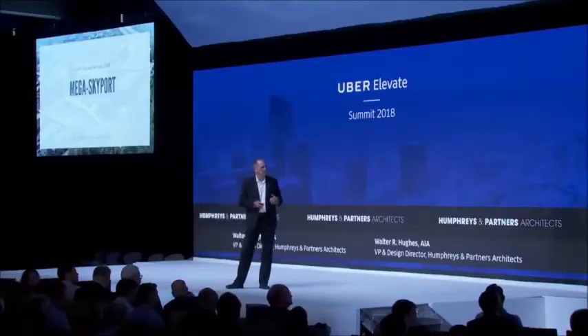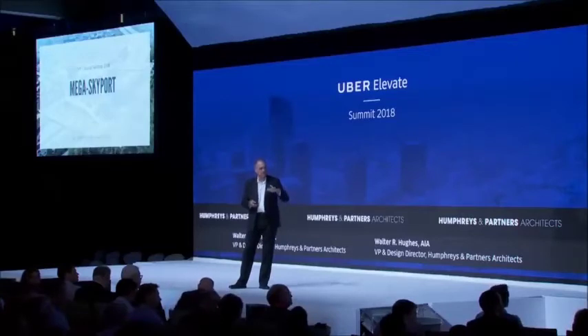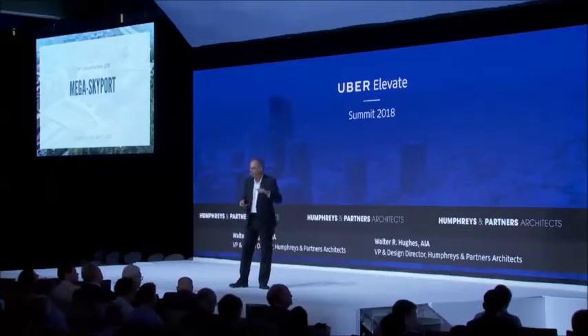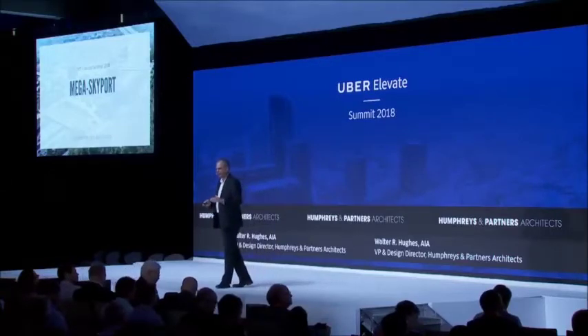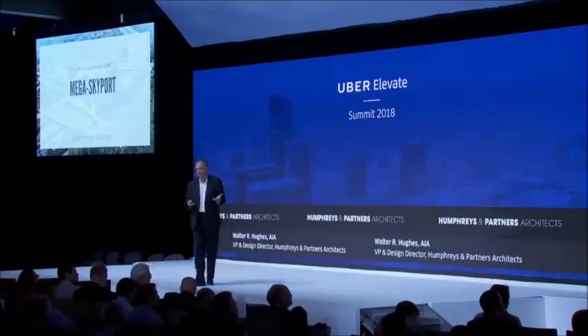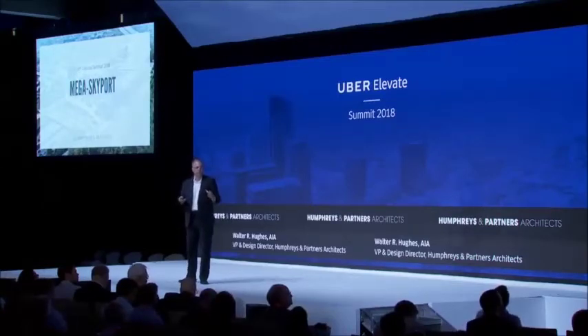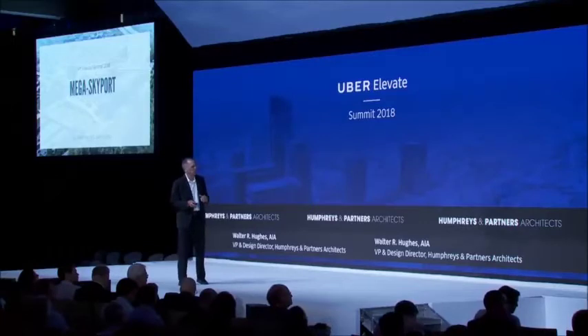Now the second challenge — the mega skyport, the big one — was a headache at the beginning. We were supposed to handle actually double the amount of landings, and then Uber backed off a little bit. But as you can see, there's a tendency — all of us came up with the same solution: multi-tiered, several levels. You couldn't fit the number of landings on a surface pad. We all have different solutions, but in essence it's a multi-story structure.